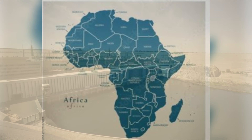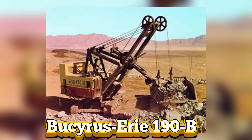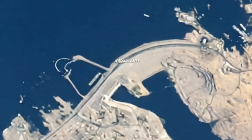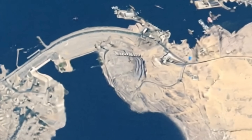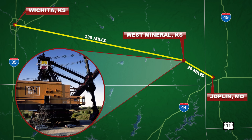In the 1960s, the company made history again — this time in Africa. Bucyrus and Erie supplied 190-B and 295-B excavators to help build the Aswan High Dam, taming the Nile and generating power for an entire nation. And in the American Midwest, their legacy lived on.